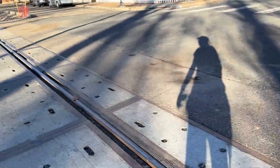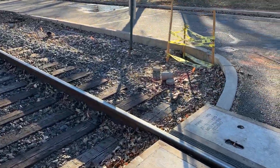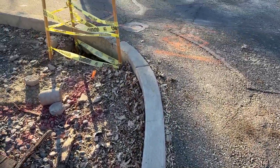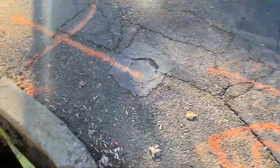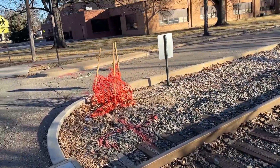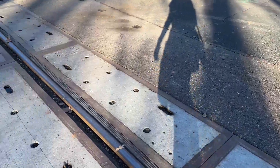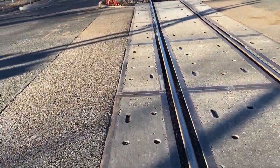BNSF is working on replacing these signals with new ones and it looks like they're going to be installing them right here. It looks like they're going to be quad-gating this crossing, which sucks.